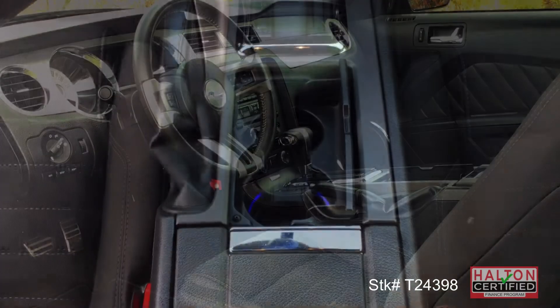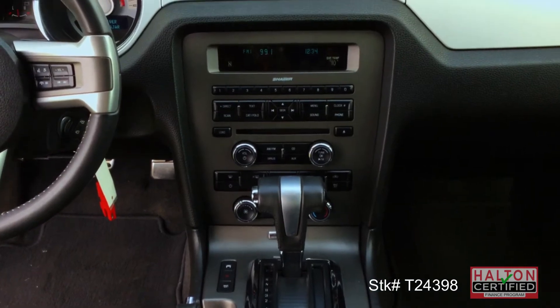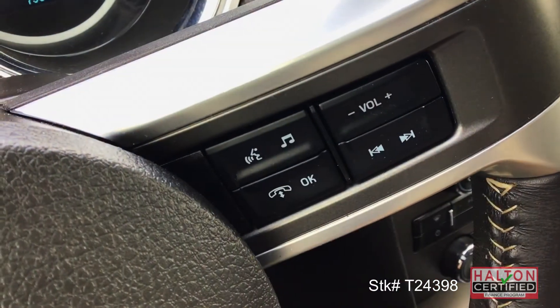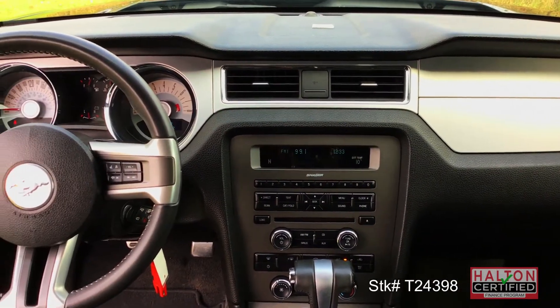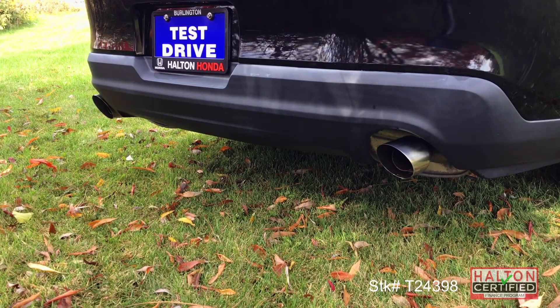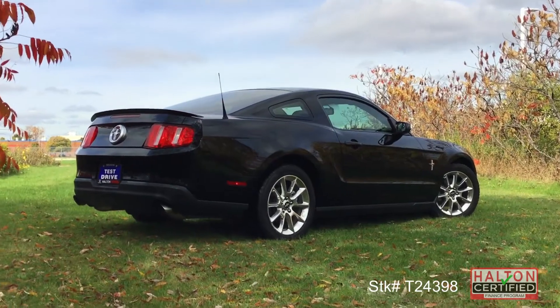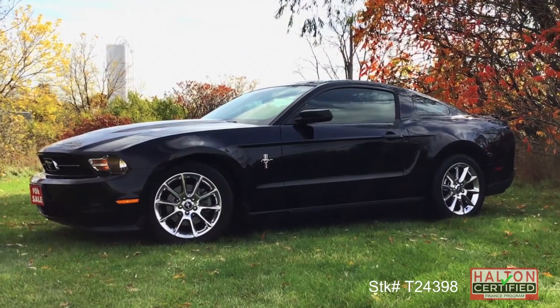Inside it has comfortable power cloth seats, ice blue ambient lighting, and even Bluetooth connectivity. In line with the growl of dual X-pipe exhaust and 280 pound-feet of torque, this pony gives you maximum off-the-line acceleration. Bring the thunder to your driveway.